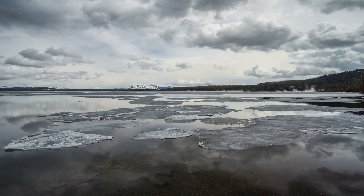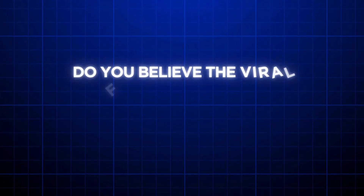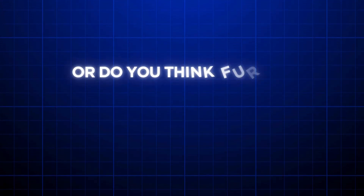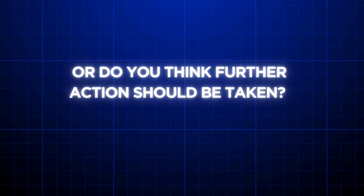What are your thoughts on this situation? Do you believe the viral footage has raised unnecessary panic, or do you think further action should be taken? Let us know in the comments below.